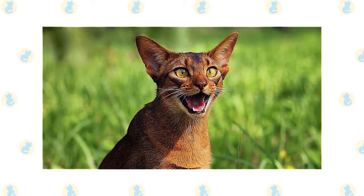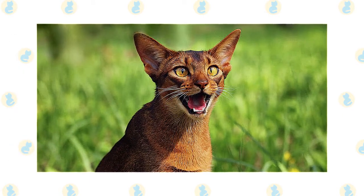Here are some interesting facts about Abyssinian cats that will amaze you and make you admire them even more.